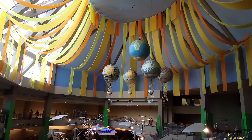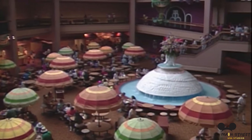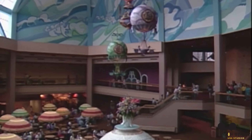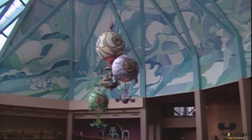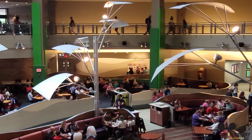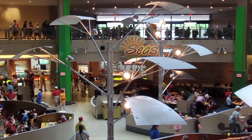During the Land Pavilion's refurbishment to construct Soarin', the building received a small spruce up, with new paint colors, new lighting, and the hot air balloons were repainted to represent the four seasons. This is also the time when the popular fountain was removed from the first level. Shortly after the renovation and addition of Soarin', in 2009, Nestle's sponsorship of the Land Pavilion ended, and the pavilion itself has remained without a sponsor since then.